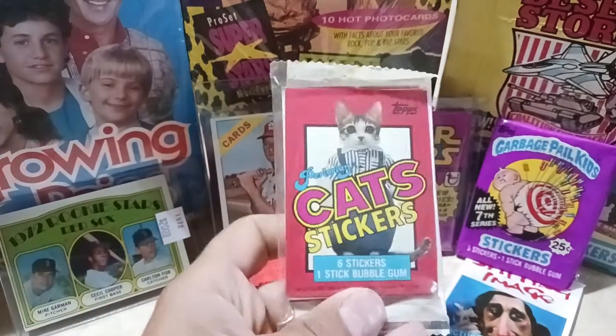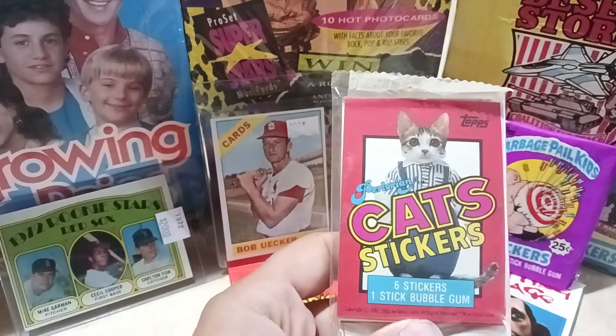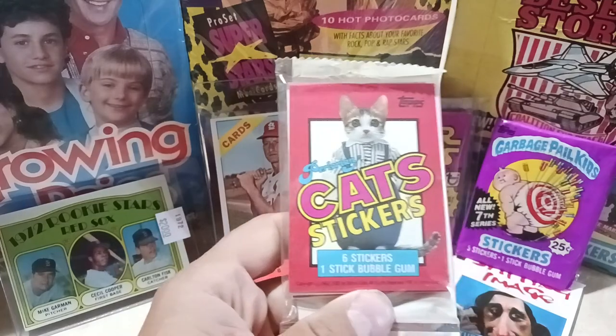Well guys, thanks for tuning in. I hope you enjoyed the ridiculousness of Topps cats. Looking for Series 2 coming out in about a year now.